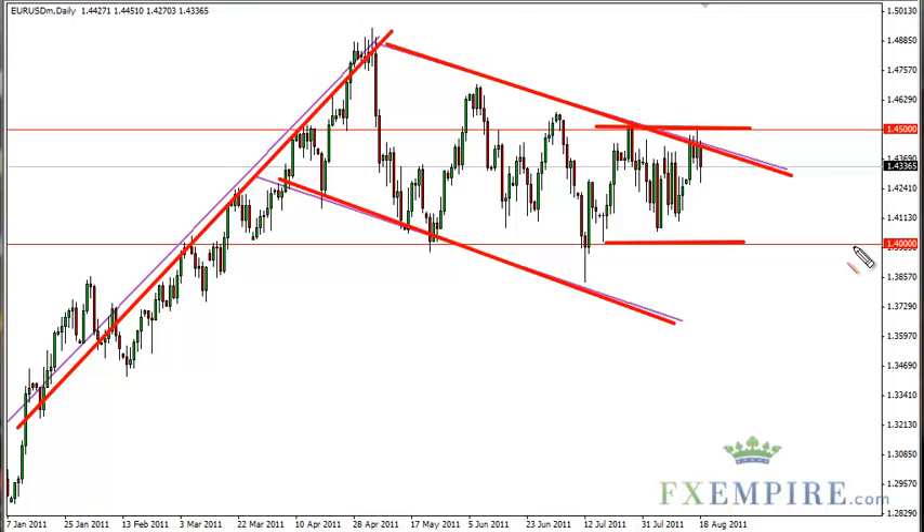The eurozone's problems — well, there are just far too many to list at this point. We see this as a scalper's market with borders at basically 1.45 and 1.40.